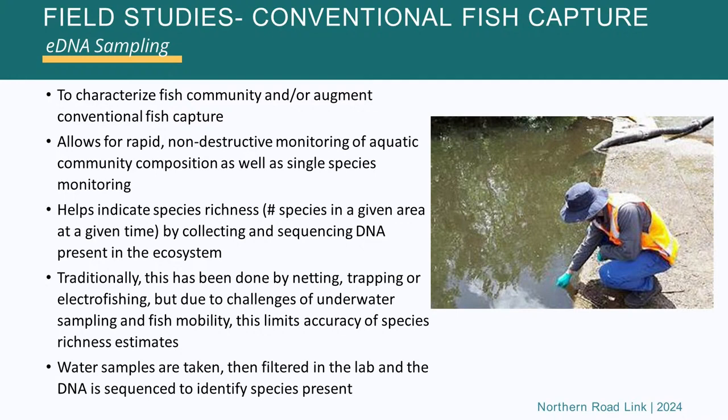This has turned out to be a pretty effective way of getting a better picture of fish communities in combination with conventional fish capture and electrofishing. From eDNA samples you get an idea of species richness — the number of species in a given area at a given time. The other advantage of conventional fish capture is you get to know the ages and relative size of the fish, which you can't tell from a DNA sample alone. By taking samples at a number of different locations over different seasons, and combining that with conventional fish capture, you get a pretty strong baseline.